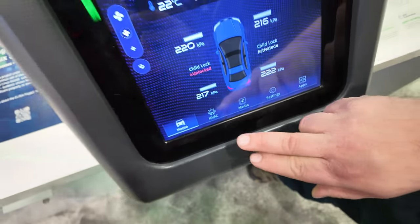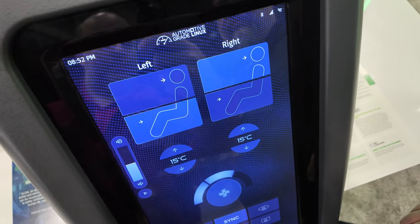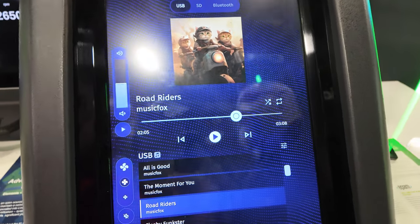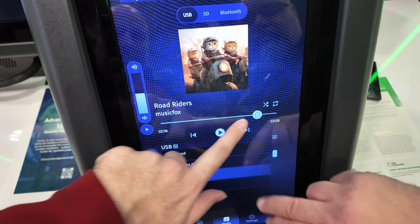They started with Figma, then had their developers write the Flutter code. We worked with them to hook it up to our back end, and you can see now we've got a really modern-looking, fresh IVI system that runs.